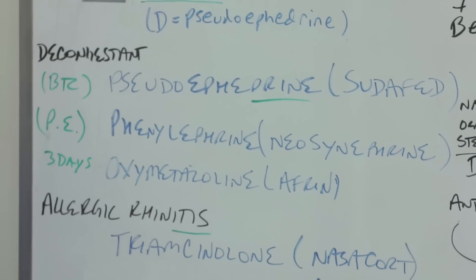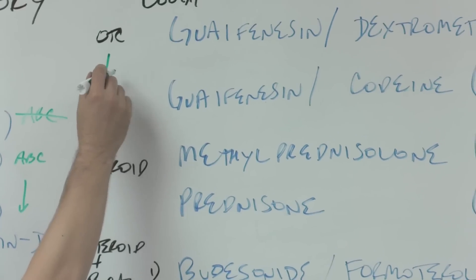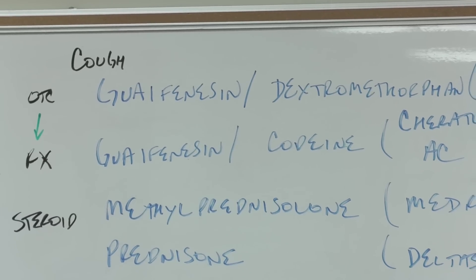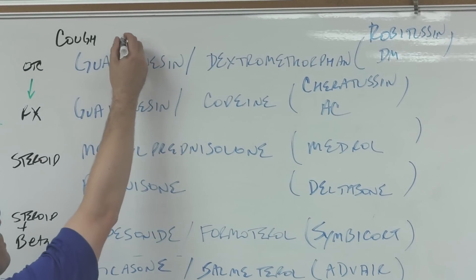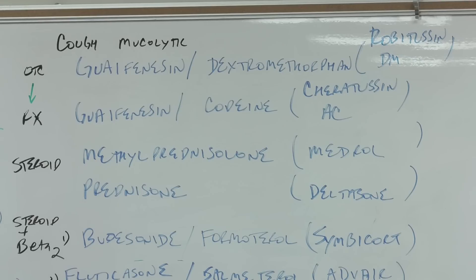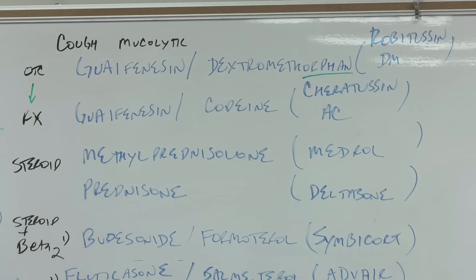We're going from the nose to the chest for cough, and we make our jump from OTC to prescription. Guaifenesin is a mucolytic — it breaks up mucus or chest congestion. The stem is in dextromethorphan, but you may just see the DM. So guaifenesin with dextromethorphan is Robitussin DM, or Mucinex DM. The '-orphan' stem tells you it's dextromethorphan.